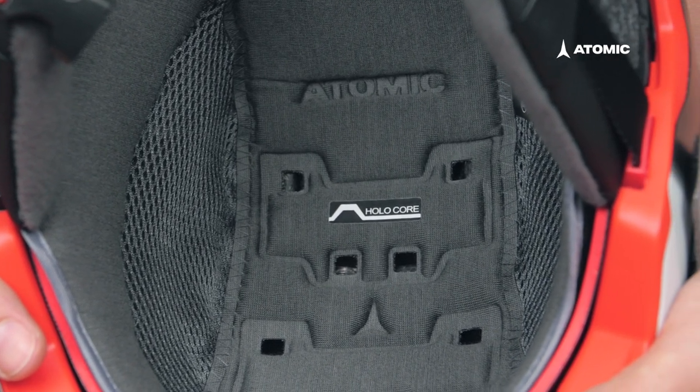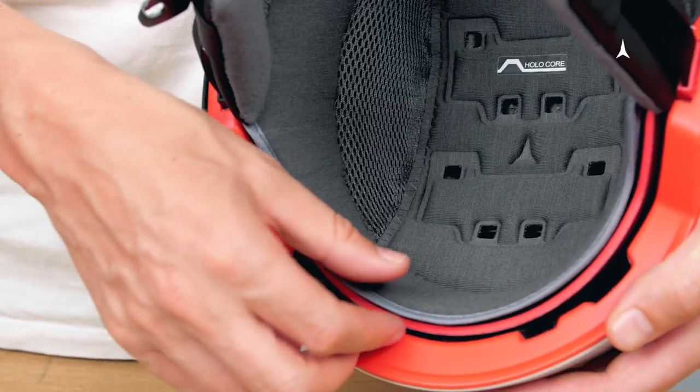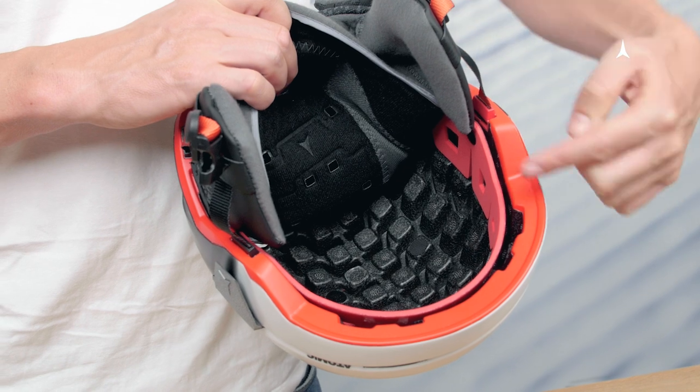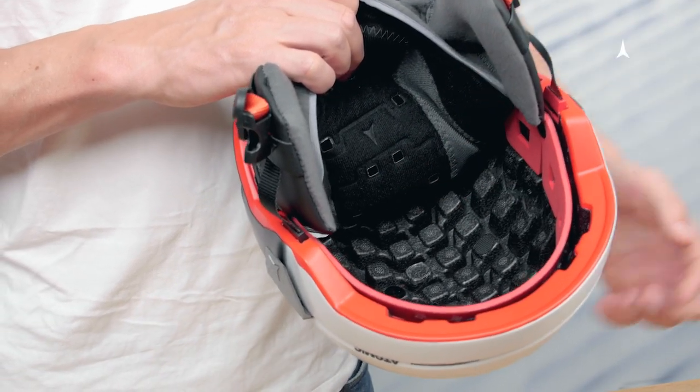Atomic's HoloCore is a special core construction for helmets. Actually, our innovative HoloCore resembles an egg carton structure, which absorbs shocks and impacts more efficiently during a crash.